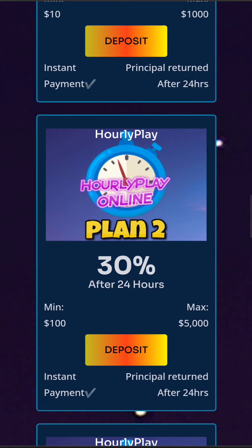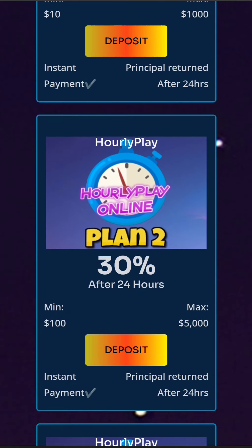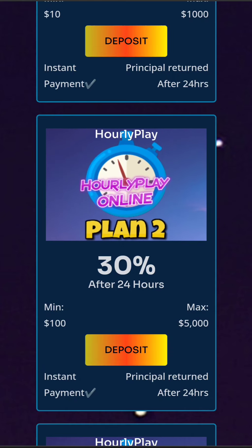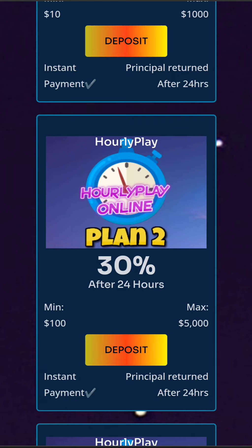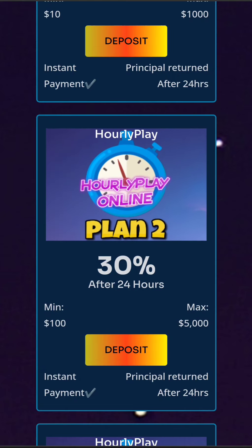Secondly, we have plan two. The returns are 30% after 24 hours, but the minimum investment is $100 and the maximum is $5,000. So basically we can make 26% pure profits after 24 hours because of the 4% tax, which is something really impressive.